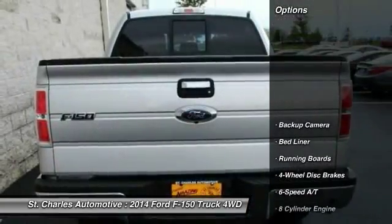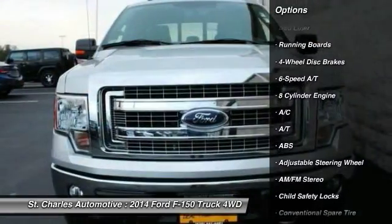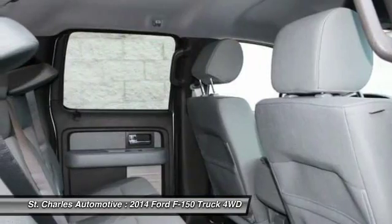Here are some of this vehicle's great options: anti-lock braking system, running boards, backup camera, keyless entry, traction control.